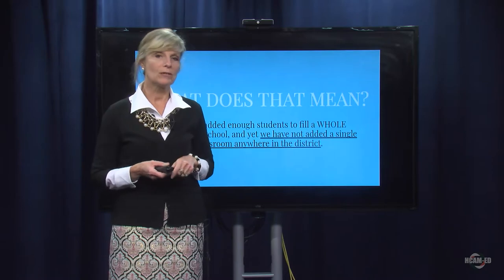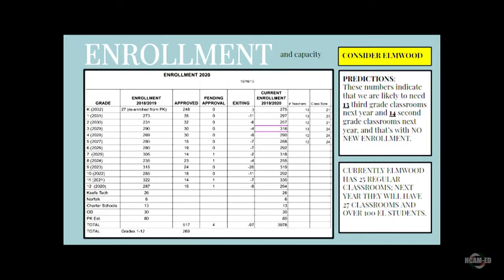Going back to the enrollment slide: if you think about how many kids we've taken into grades two and three this year, it's 32 and 30 respectively as a net gain. We've only lost four or six, so we are exceeding 25 in terms of our net gain. If that happens again next year, our class sizes are not going to differ very much even when we add two modular classrooms to the Elmwood site.